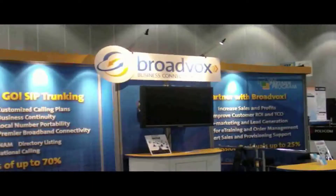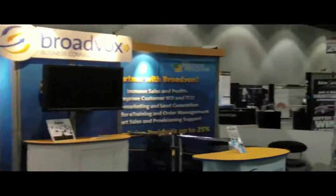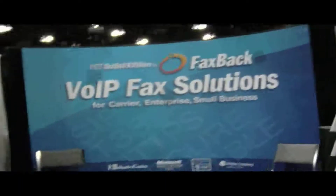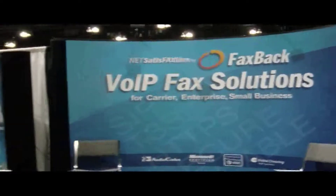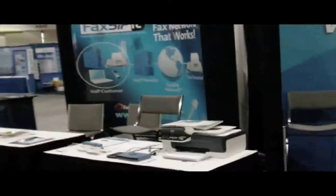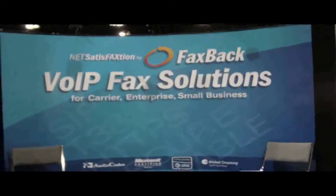Two more of our partners across the way from each other — Broadvox, with a nice booth set up, and right across we have Faxback with their Faxipit application. We're starting to do inserts into all our products promoting their Windows driver for SIP faxing from the desktop. So with the Faxback solution in Epigee, now we can have a pure over-the-internet SIP-based faxing solution with no need for a fax machine anymore.